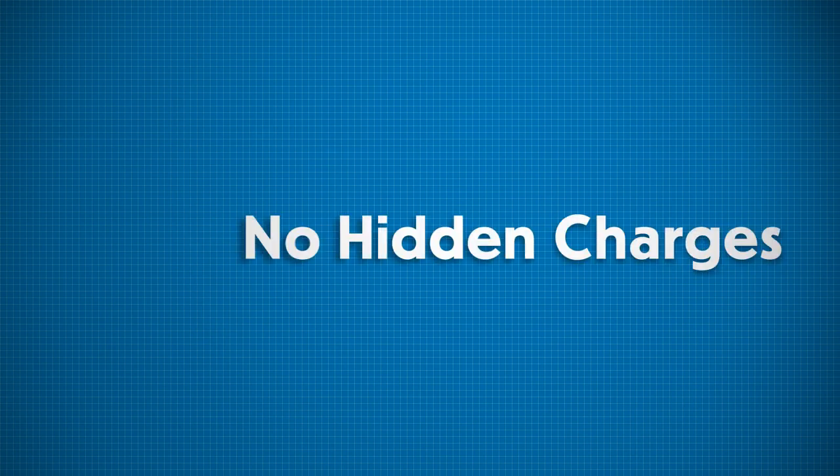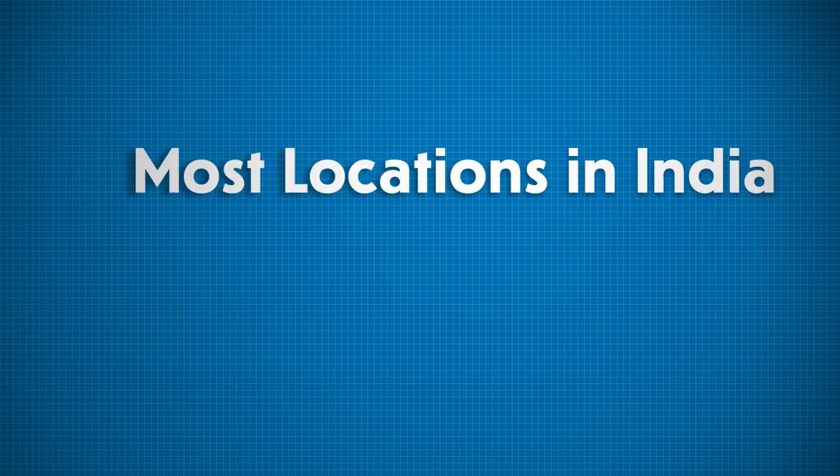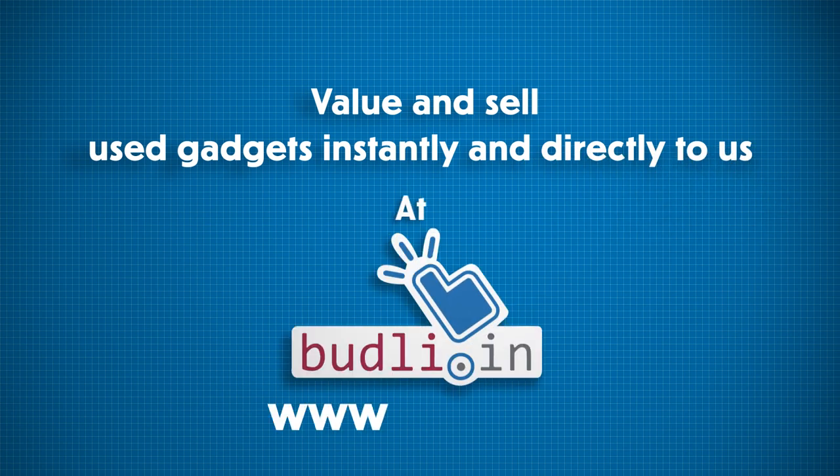This pricing is completely transparent, there are no hidden charges and free shipment pickup from most locations in India. Value and sell used gadgets instantly and directly to us at www.budli.in.